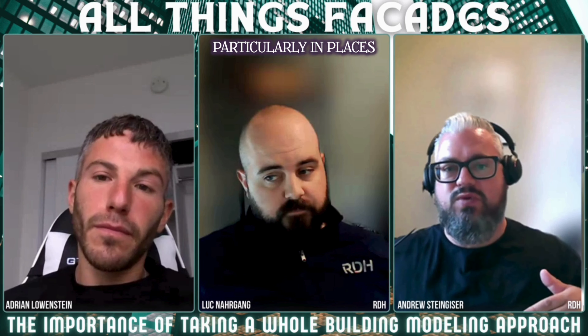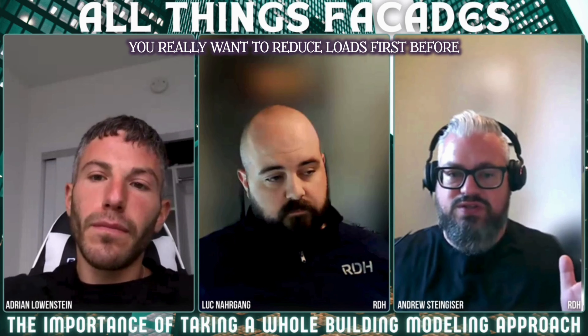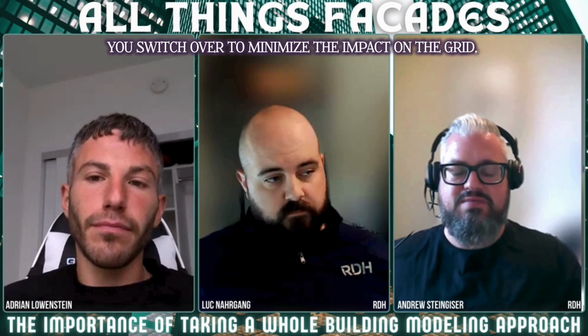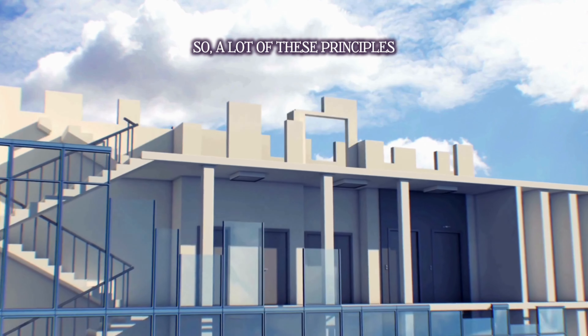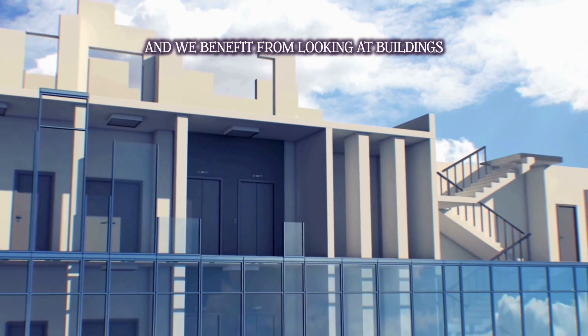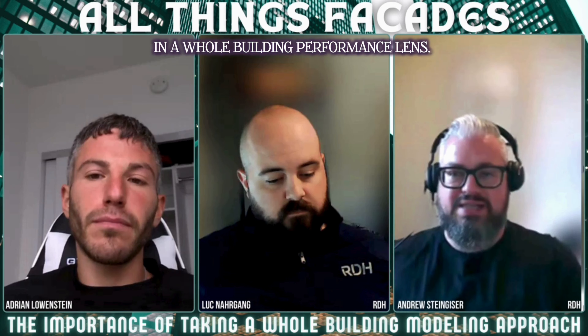Particularly in places where we're trying to electrify, you really want to reduce loads first before you switch over to minimize the impact on the grid. A lot of these principles can be applied across jurisdictions and markets, and we benefit from looking at buildings in a whole building performance lens.